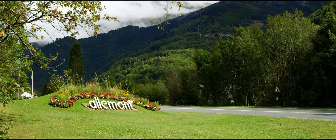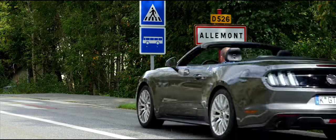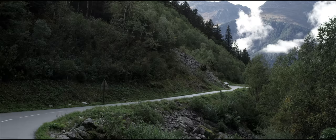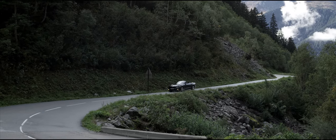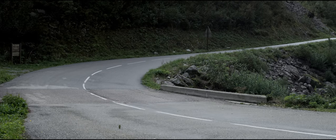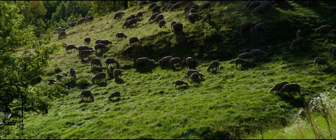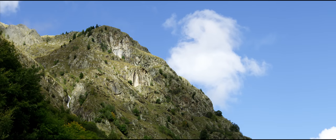But as you pass through the sleepy hamlet of Alamont, across the La Ramanche river and head up towards the Lac du Vernet, the road and the scenery that surrounds it begins to change. Gradually, just about all signs of habitation start to disappear, and once you pass through the historical village of Rivier d'Alamont, you become aware that you're already a long way up above sea level.